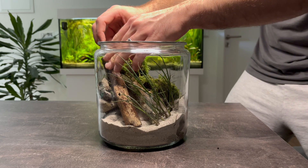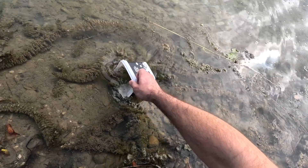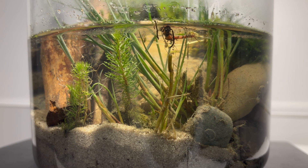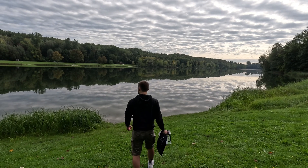Hello friends and welcome back to the channel. In today's video I'm setting up a new miniature ecosystem — a paludarium jar inspired by the side lakes of the Danube River.